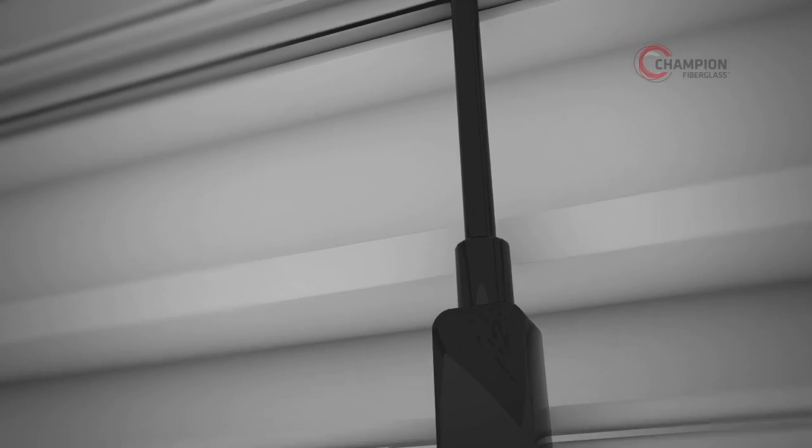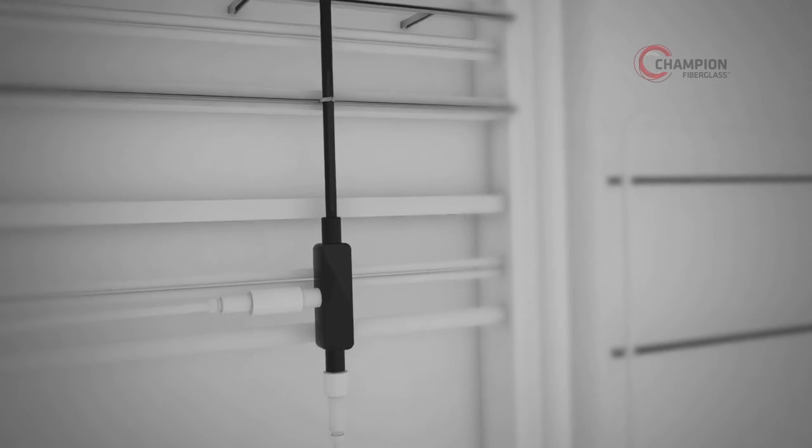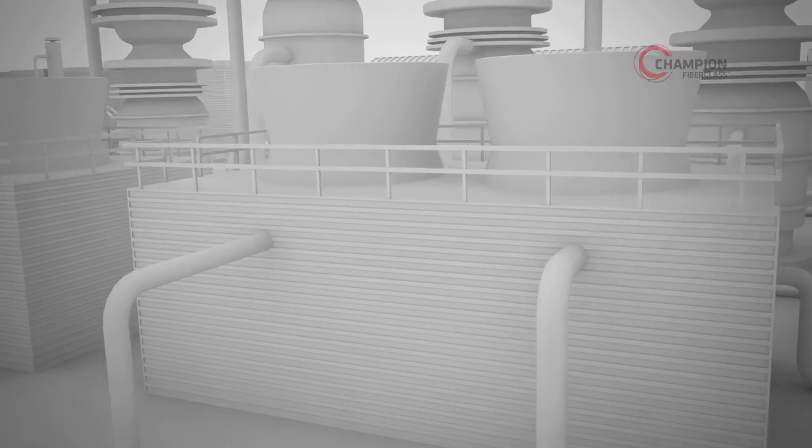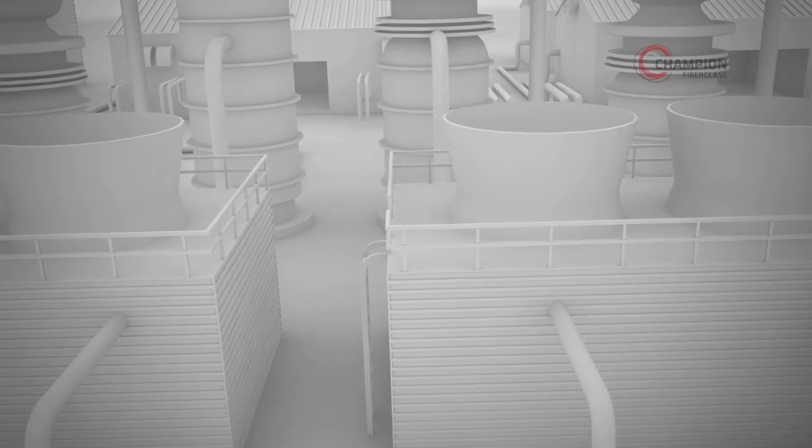We take corrosion resistance to a whole new level with Champion HazDuct XW Type Conduit. Ideal for a range of challenging environments, this complete line of fiberglass conduit and fittings was specially designed to meet Class 1 Div 2 specifications. That means you can expect the highest level of performance in both hazardous and non-hazardous environments, whether indoors or outdoors.